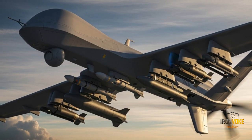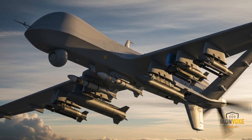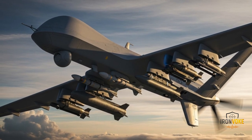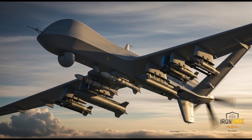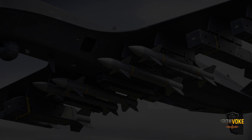Outside Israel, the Heron TP has also been exported to countries such as Germany, India, and Azerbaijan, where it has been used for reconnaissance and border patrol missions. Each of these nations values the UAV's endurance, payload capacity, and versatility in dealing with modern security challenges. The operational history of the Heron TP highlights not only its technological strengths, but also its reliability in some of the most challenging environments around the world.